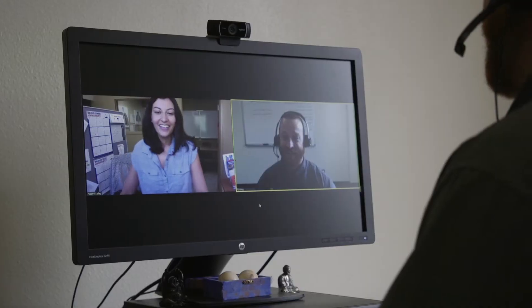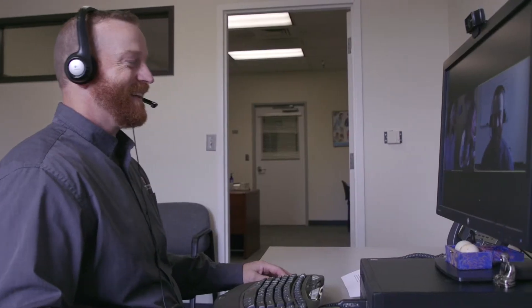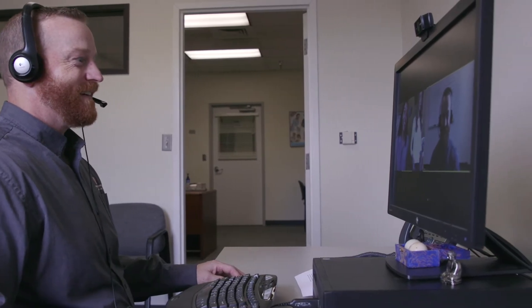Our program is 100% online. We offer 11 classes taught by three different full-time faculty members and approximately 10 adjunct faculty members, and we offer two different seven-week sessions every semester.